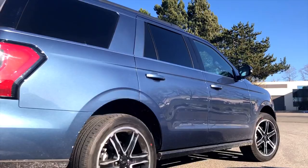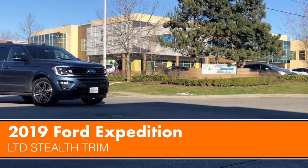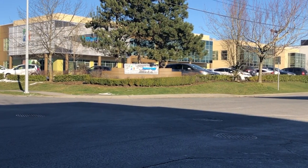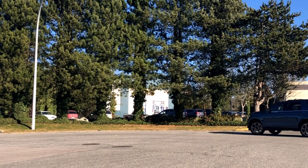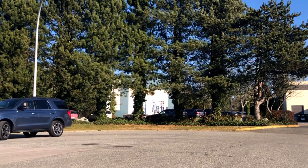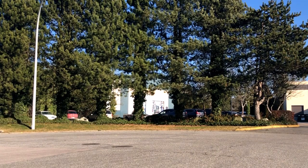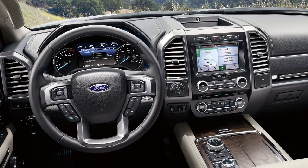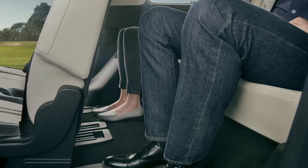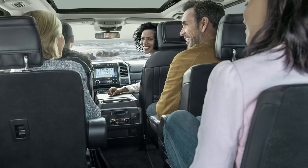The aluminum-intensive construction is what enables this new generation Expedition to be both lighter and larger than the previous generation. Ford's twin-turbo V6 is paired to a 10-speed automatic. There are tons of cupholders and USB ports, and a standard power-folding third row that is spacious enough that adults will not have to suffer to sit back there.